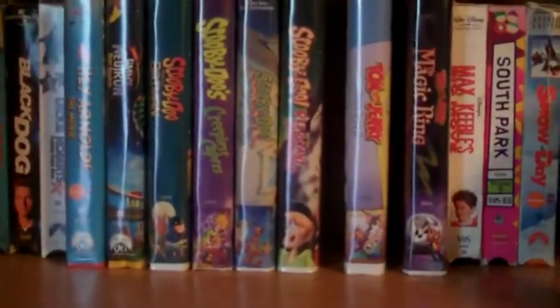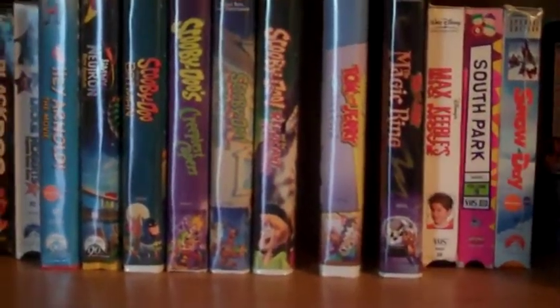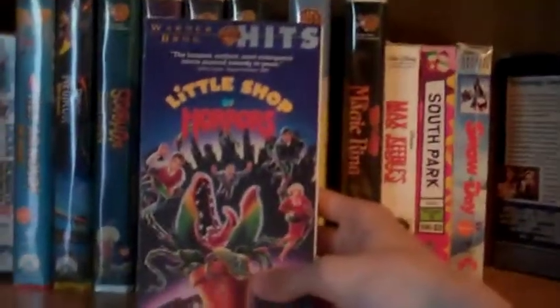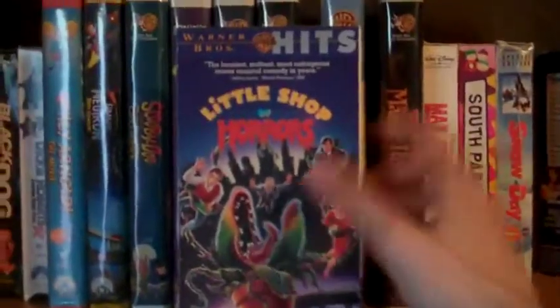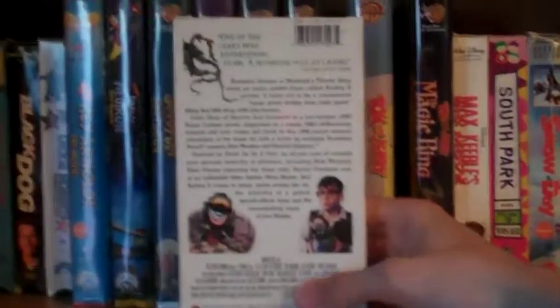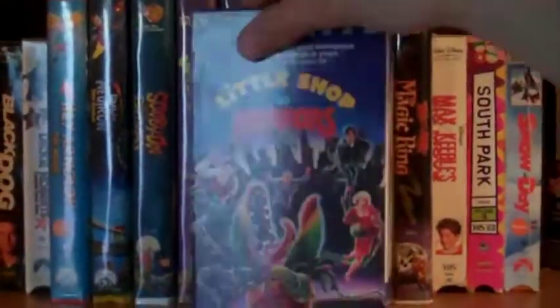This next one is actually a musical, and that's The Little Shop of Horrors. Definitely want to check this one out. It's not really scary, but it just looked pretty cool — so why not, for like a buck. Pretty good deal.